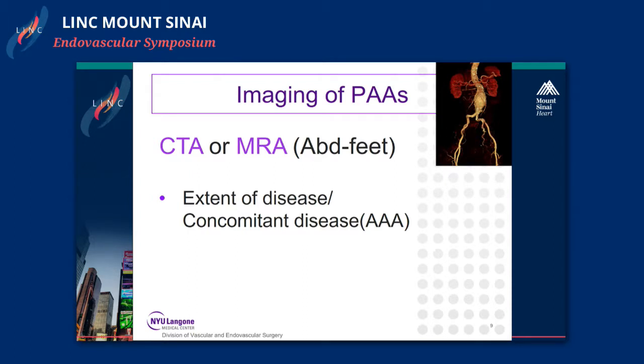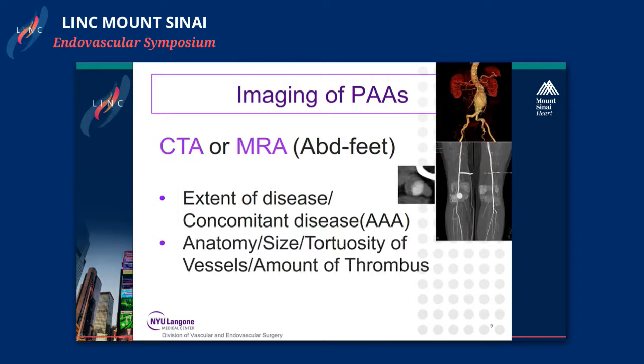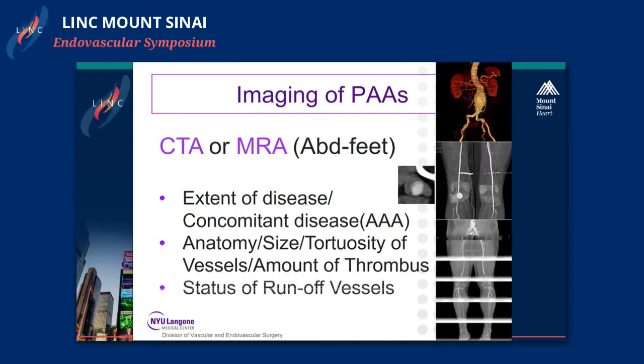All popliteal artery aneurysms considered for treatment should have a CTA or MRA. I usually prefer CTA from the abdomen all the way through the feet to see the extent of disease — to note concomitant abdominal aortic aneurysms, the anatomy, size, tortuosity of the vessels, degree of thrombus, and to know the status of the runoff vessels.